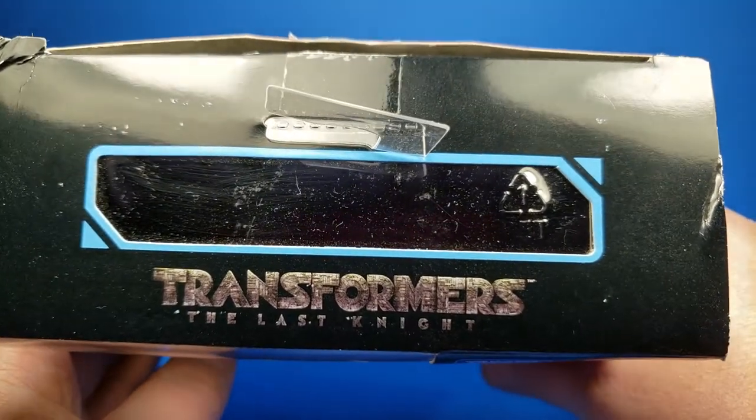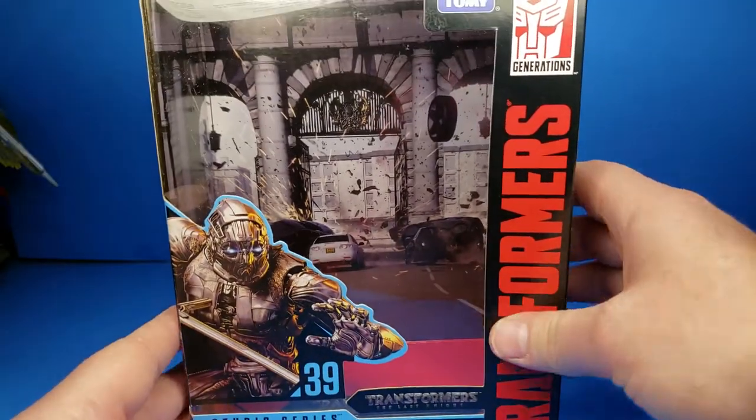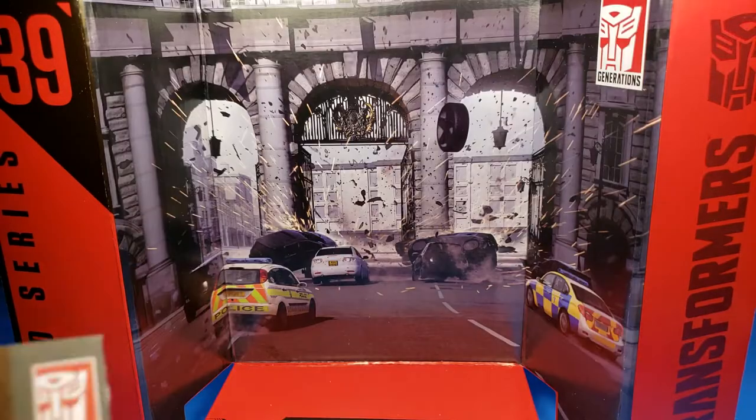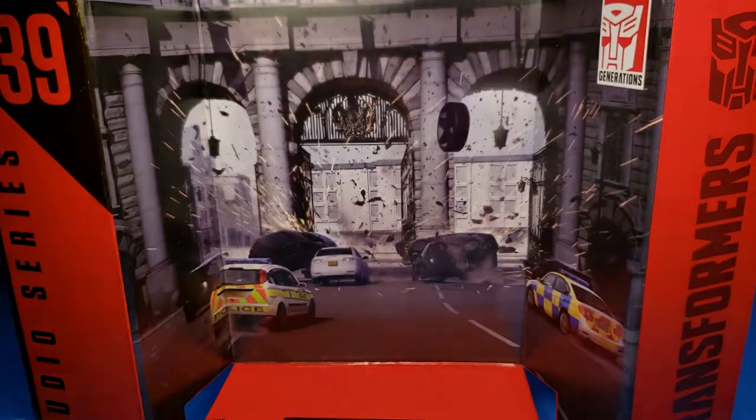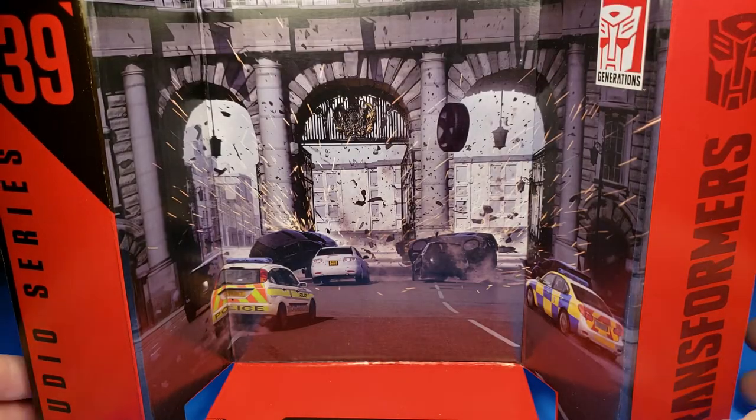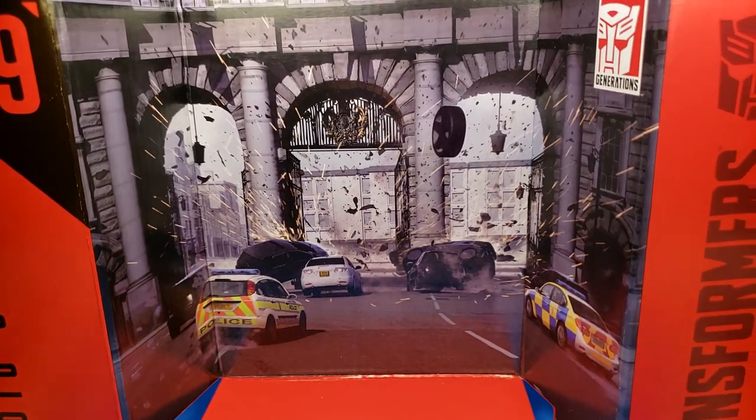On the top, there's a little window. Last Knight. Inside the packaging, you get an instruction booklet, as you can see there. Deluxe class.